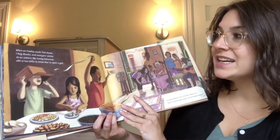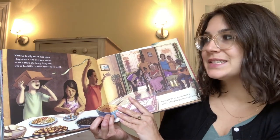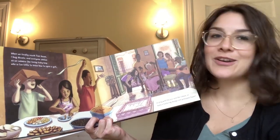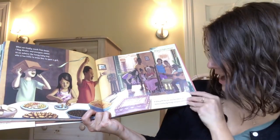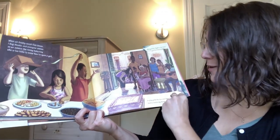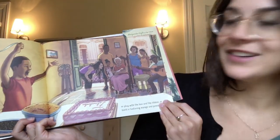When we finally reach Tia's house, I hug Abuelo and everyone smiles as we admire the funny baby boy who is too little to know how to open a gift, or play with the box and the ribbon, or build a teetering mango and pineapple tower. What do you see the people doing in this picture? What do you notice?